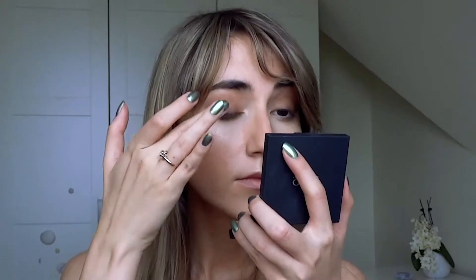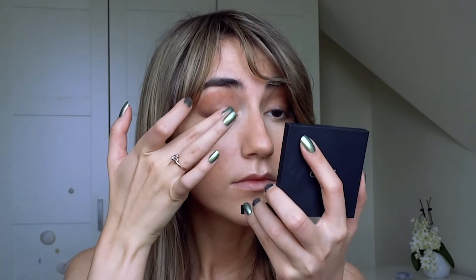Now the part I'm most excited about — I'm going to use this glittery eyeshadow from Kiko, and I will only use my finger to apply it. I love that it has a sophisticated glitter.